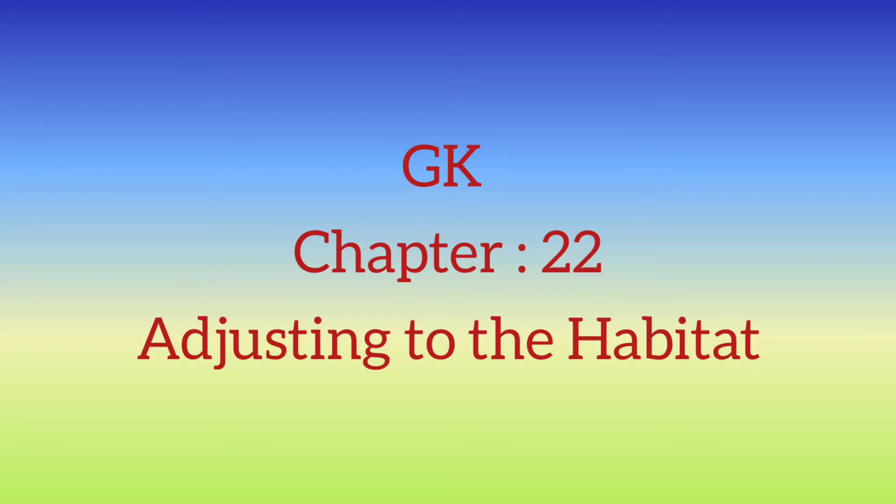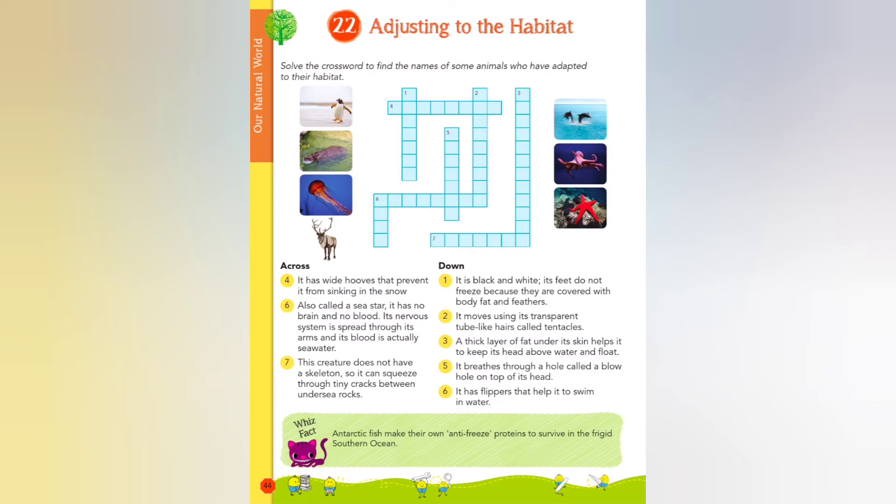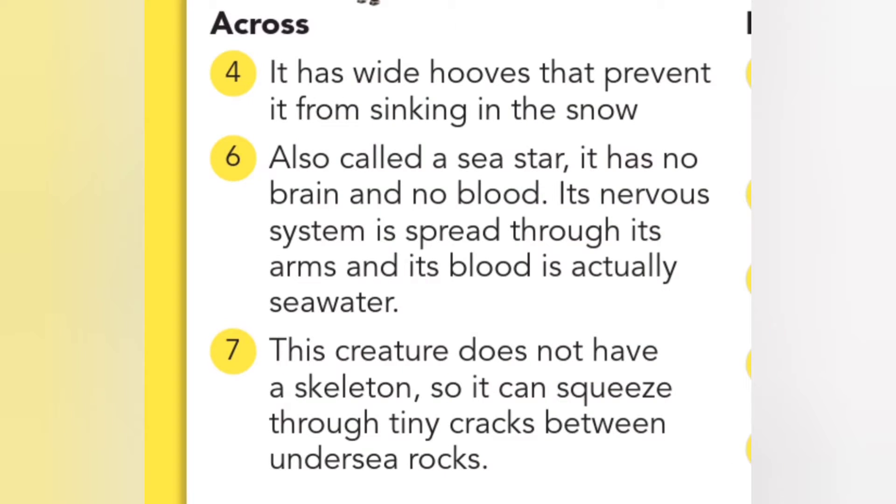Good morning students. Let's learn about chapter 22, adjusting to the habitats. There are some animals who have accepted the places where they live.